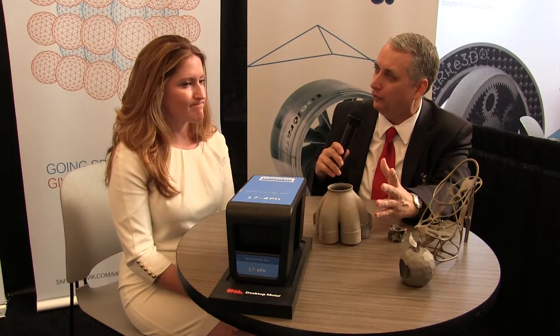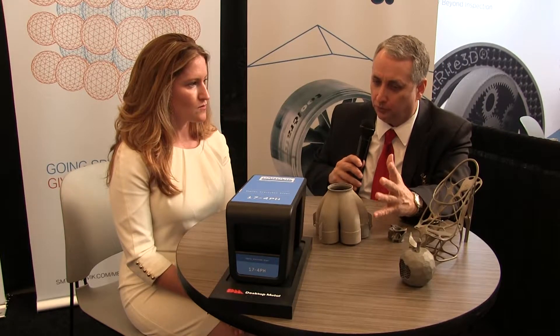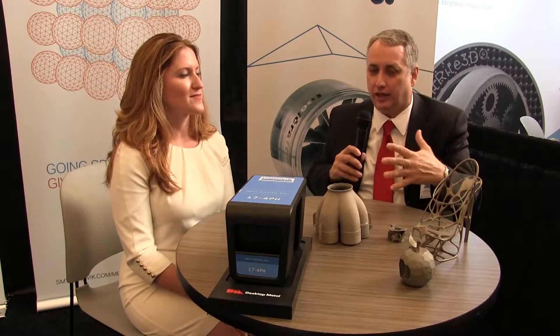We also manufacture copper alloys, which I think is very interesting for this market as well. Copper is a relatively unusual material at this point, although we're seeing some growing applications.